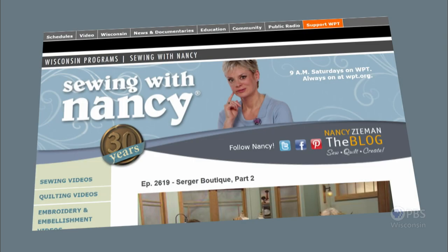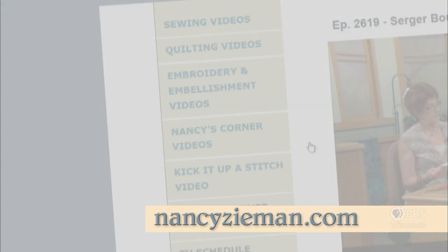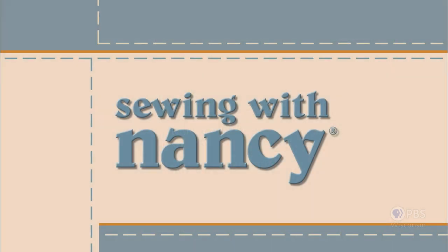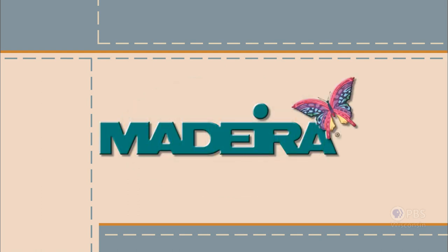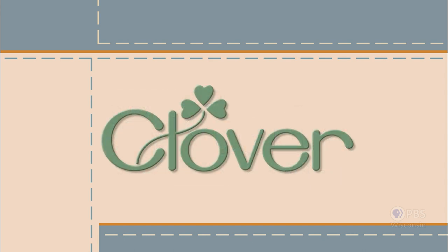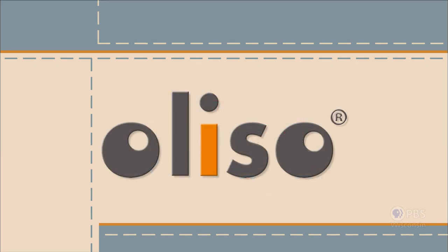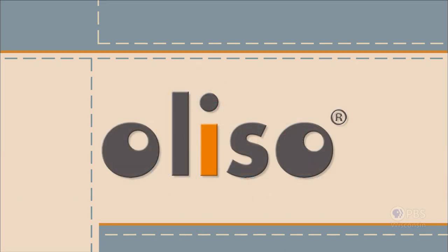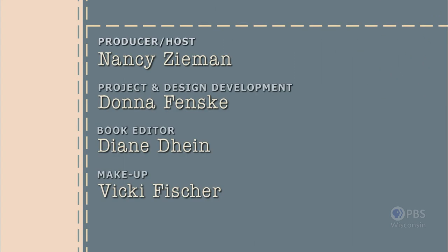Visit Nancy's website at nancyzieman.com to see additional episodes, Nancy's blog, and more. Sewing with Nancy, TV's longest airing sewing and quilting program with Nancy Zeman, has been brought to you by Baby Lock, Madeira Threads, Koala Studios, Clover, Amazing Designs, and Class A Needles. Closed captioning funding provided by Olesso.